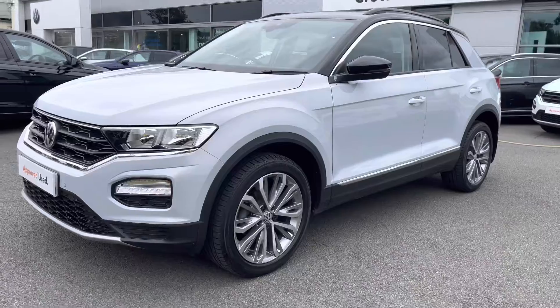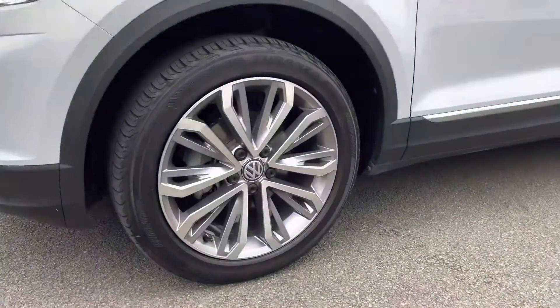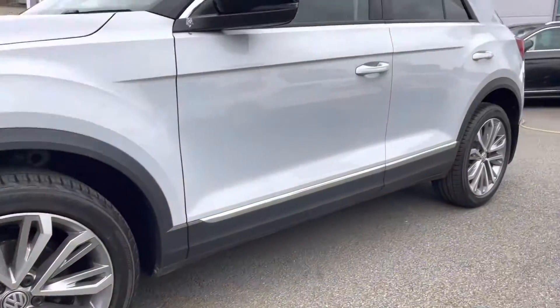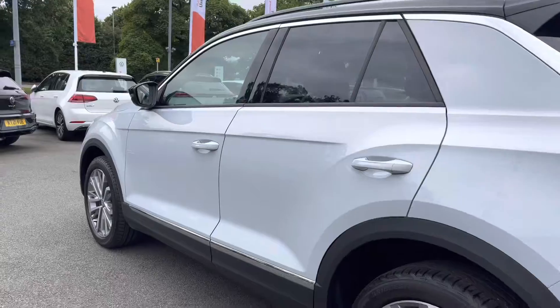At the front you've got LED daytime running lights to keep you visible on the road at all times. Just running down to the side of the car you've got these beautiful optionally fitted Montego Bay alloy wheels that finish off the exterior perfectly. You've got power folding and heated door mirrors to the side, as well as privacy glass from the B-pillar backwards, providing some protection for your rear passengers.